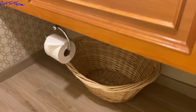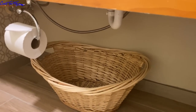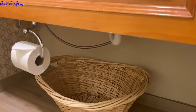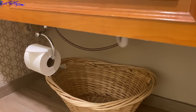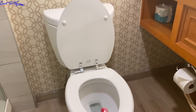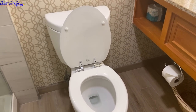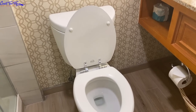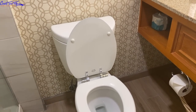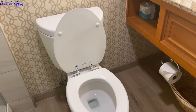One thing I noticed about this hotel is that they always put a basket underneath the sink — this is where you put your used washcloths and towels. I appreciate that because I usually leave them piled up on the toilet so they're all in one place, and housekeeping doesn't have to bend over too far or go all over the room to collect them.